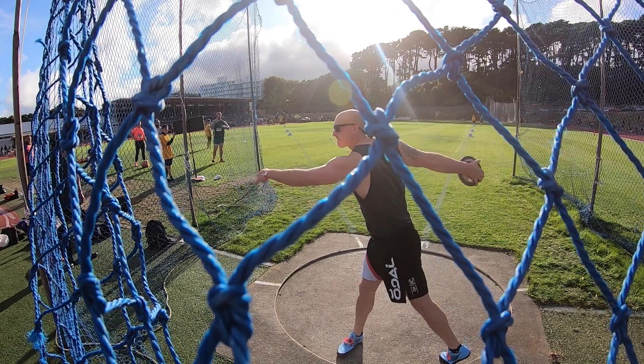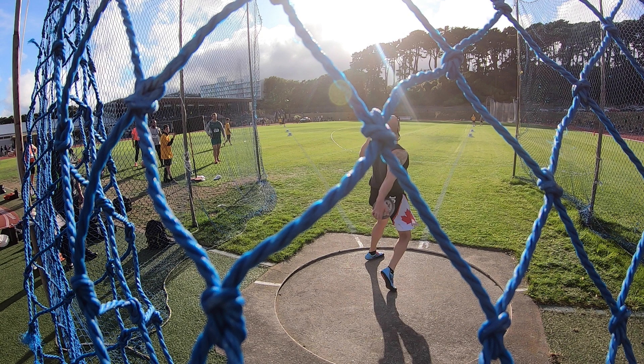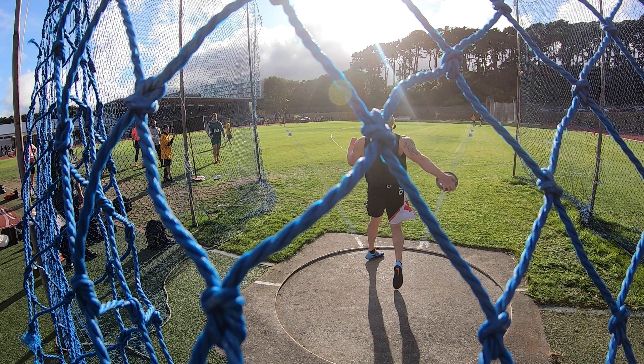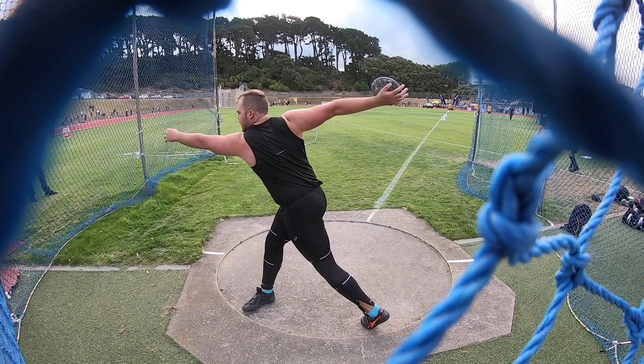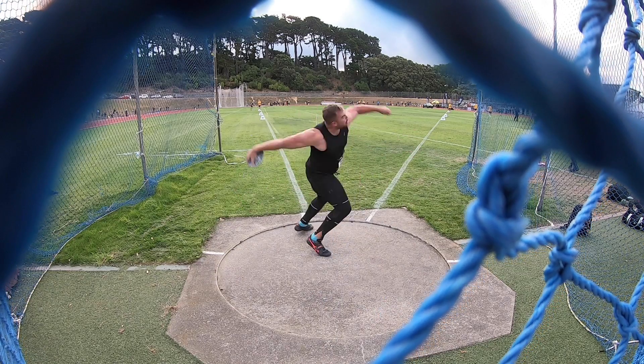As soon as my left foot touches down at the front, I'm already starting to pull with my off arm. So my shoulders and off arm are facing this direction, and the discus is still dragging behind me. As I rotate my hips to the finish, at this point I should be ready to throw, but you can see that the discus is still dragging behind me. So having a better connection with the discus and my shoulder throughout the whole throw is something that I've been working on in practice.